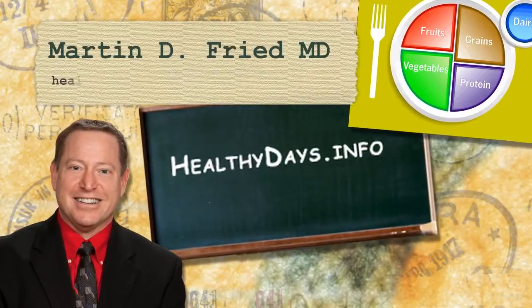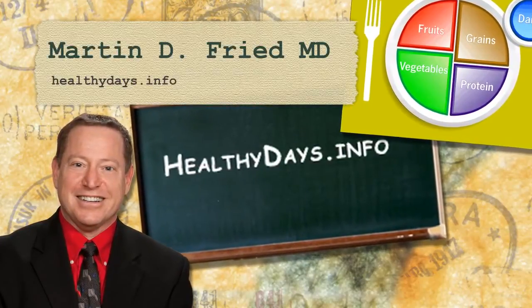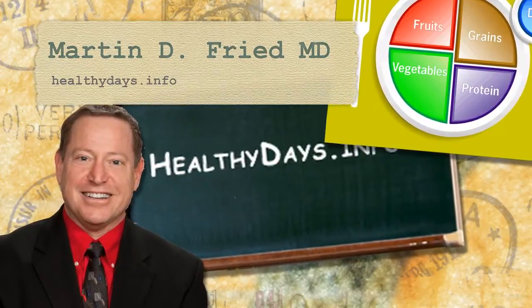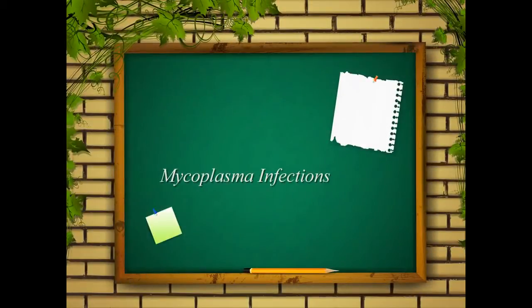Mycoplasma — what is mycoplasma? Mycoplasma is an infection and there are many different kinds of mycoplasma. There's mycoplasma fermentans, mycoplasma hominis, and typically walking pneumonia is mycoplasma pneumoniae.